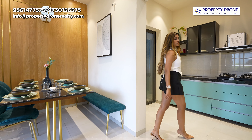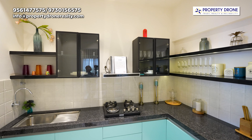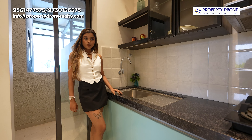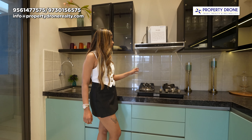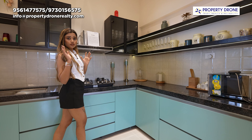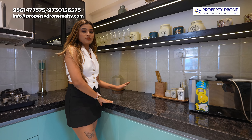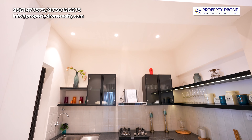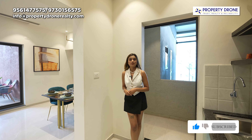Now let's move on to the kitchen space, jahan pe aapko L-shaped kitchen platform provide kiya gaya hai. Isi L-shaped kitchen platform ke saath aapko provide kiya gaya hai ek sink, and as you can see this hob, chimney, and crockery boxes you can design the same in your own way. In this space you can comfortably arrange your kitchen appliances, and yes, these cabinets you can design in your own way.